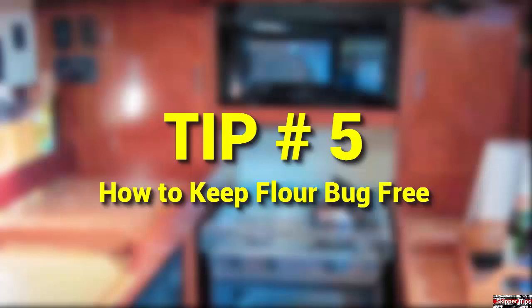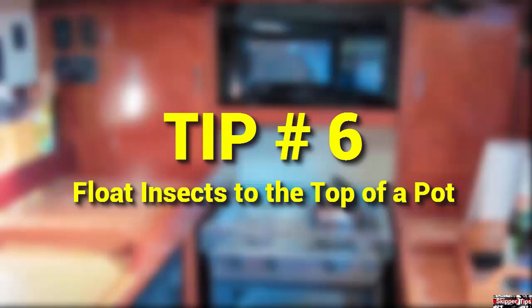If you plan to cook with pasta, load the pasta in a pot and then fill the pot with water. This will cause insects to float to the top.